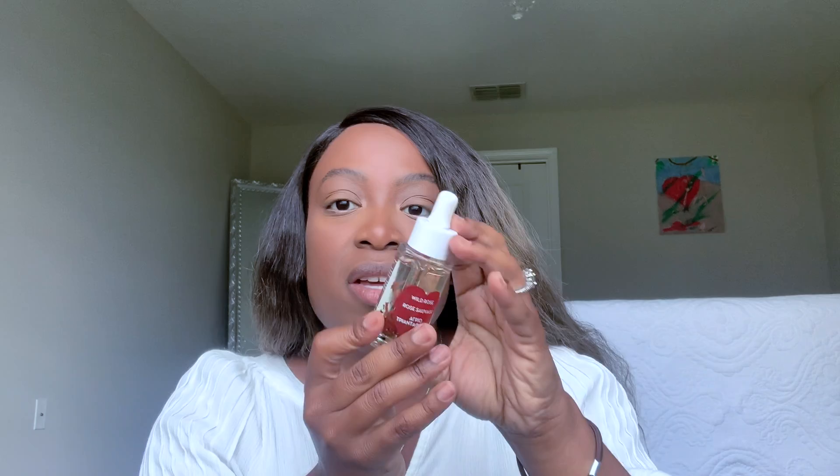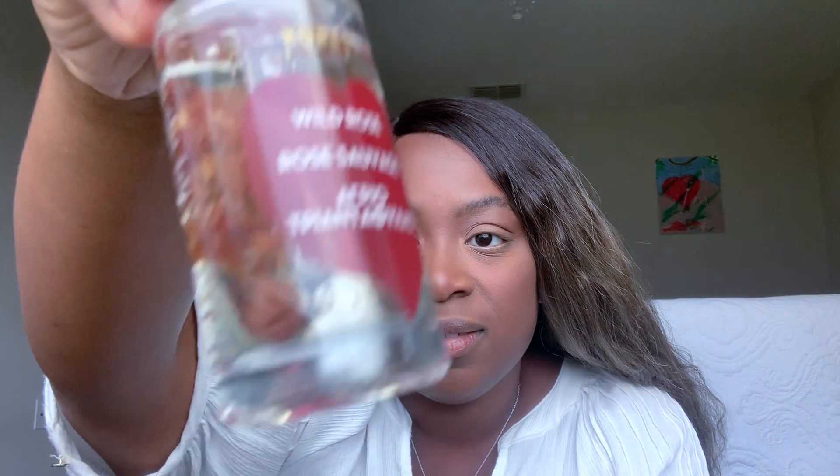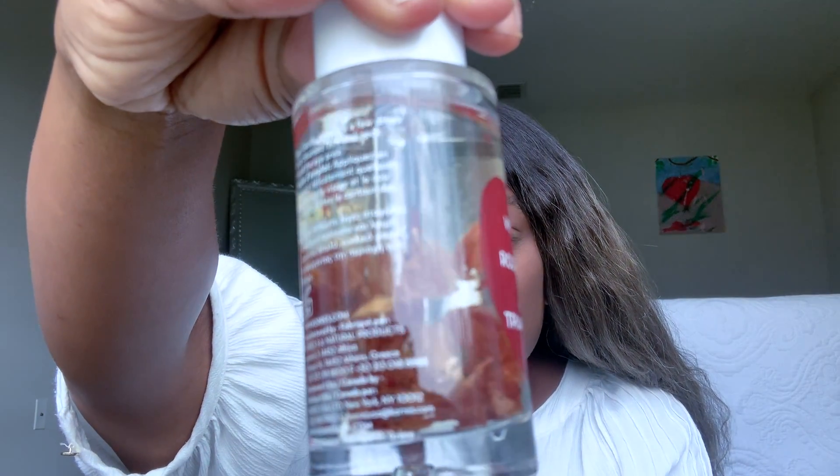Let me show you what the serum bottle looks like. You can see the oils in there, so you just have to shake it up to mix everything together. I'm really excited to use this. And for the Vitamin C serum — this is what the beautiful bottle looks like. You can see the rose petals inside. It is so pretty. When you go to reach for this, it's like a whole experience. I love this stuff.